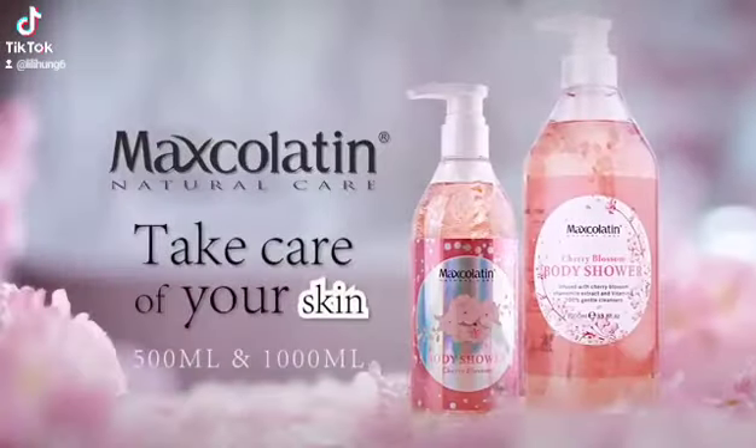The skin is smooth and elastic, leaving the skin with a long-lasting fragrance. Numax Gallatin — take care of your skin.